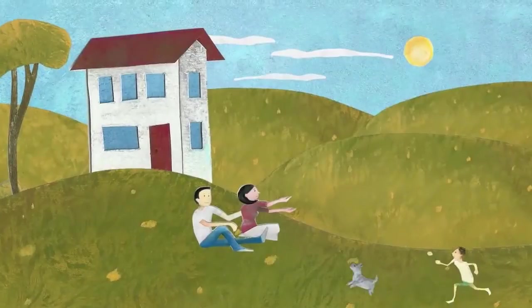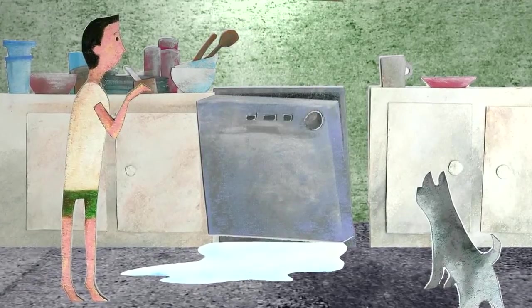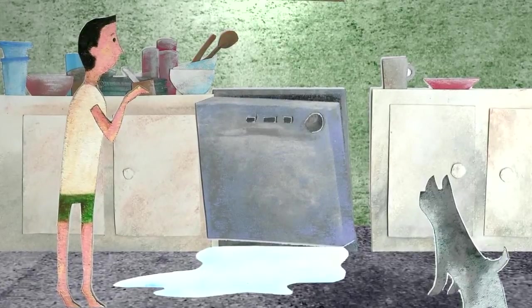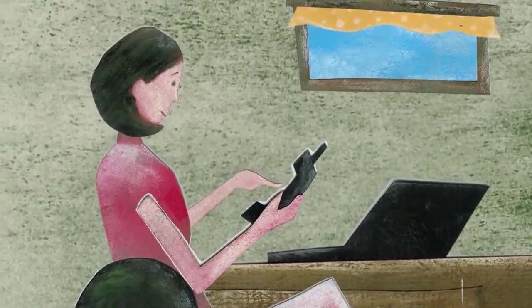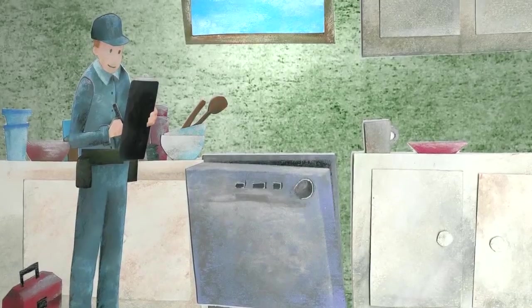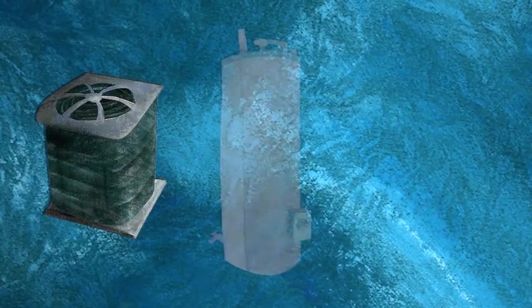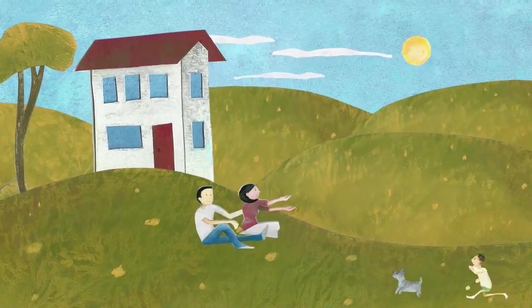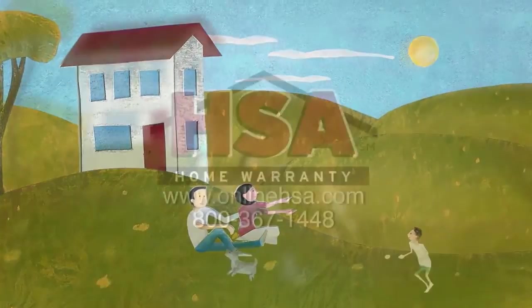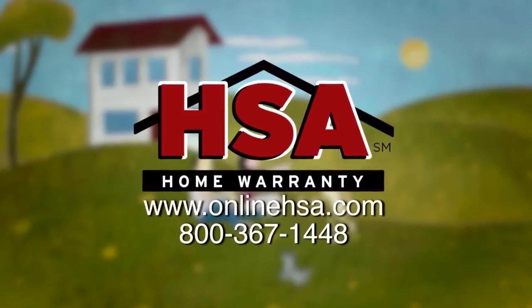You just bought your dream home, and soon after settling in, your dishwasher breaks down. Normally this would be an out-of-pocket expense, but with an HSA home protection plan, all you have to do is call us and an HSA representative will send out a professional technician to take care of the problem. The plan covers systems and appliances that fail due to normal wear and tear. HSA takes the headache out of home ownership, so you can enjoy the things in life that are important to you. Call or visit us online to learn more.